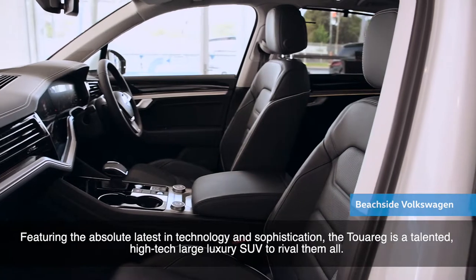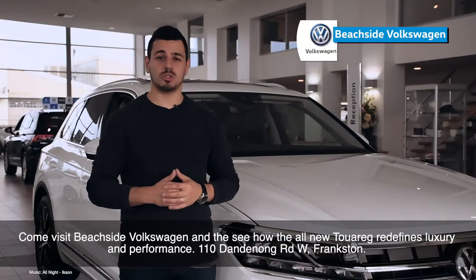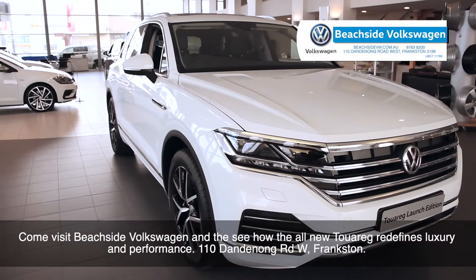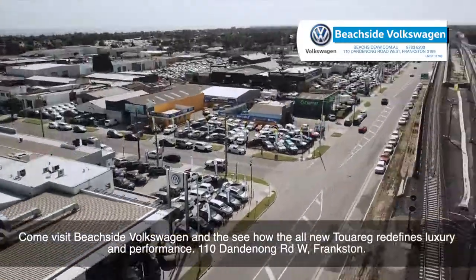Featuring the absolute latest in technology and sophistication, the Touareg is a talented high-tech, large luxury SUV to rival them all. Come visit Beachside Volkswagen and see how the all-new Touareg redefines luxury and performance. It's 110 Dandenong Road West, Frankston.